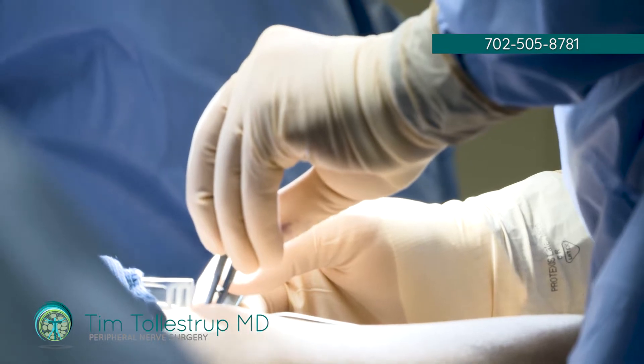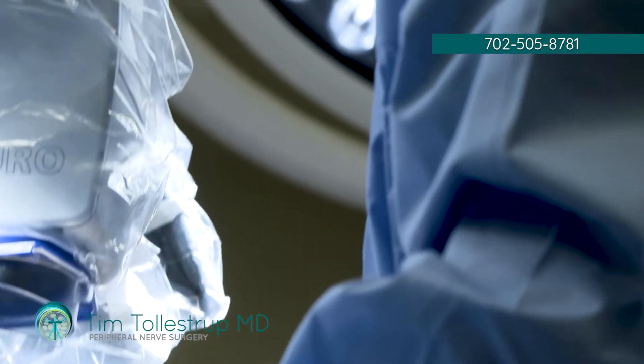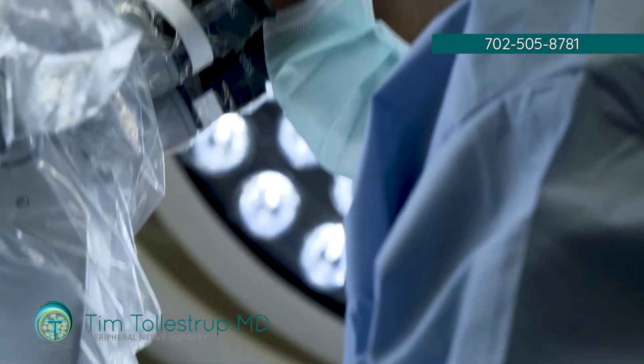Anybody who has trauma to the buttock or posterior thigh area, or has had a surgical procedure — for example, a hamstring rupture or tear that has been surgically repaired — this nerve is at high risk of becoming entrapped in scar tissue or being injured.